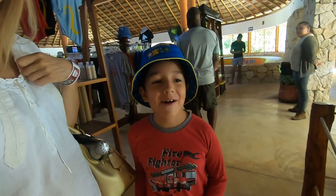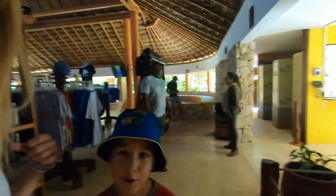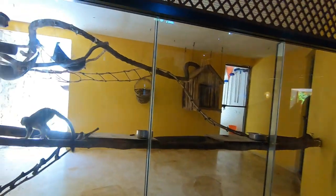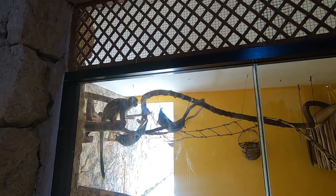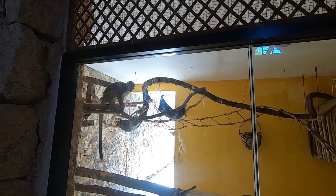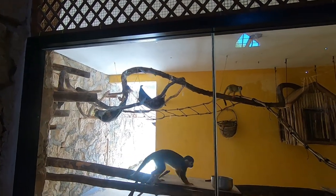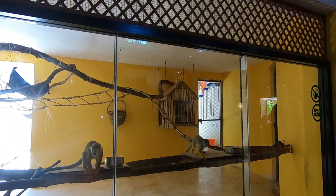Hey everyone, greetings from Akumal. I'm here with Anthony at the Akumal Monkey Sanctuary. This is just the first section we came across — kind of a waiting area before we go on our organized tour. Akumal is a municipality close to Puerto Aventuras, between Playa del Carmen and Tulum, and this is a monkey sanctuary involved in rescue projects.